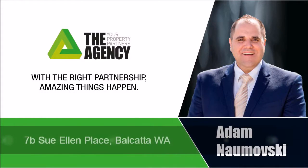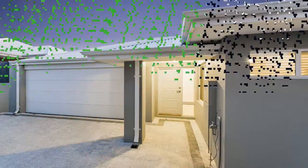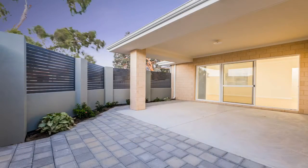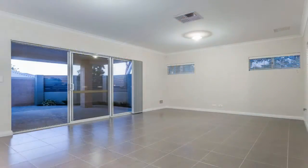Adam Namoski presents 7B Sue Allen Place, Belkata. This brand new super stylish 3 bedroom, 2 bathroom home, nestled in a cul-de-sac and set in an extremely central location, presents as the ultimate lock up and leave home.